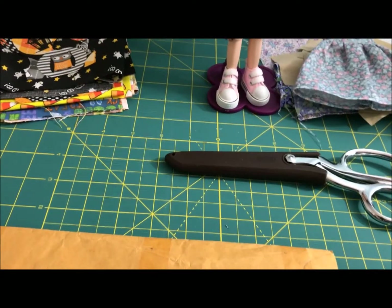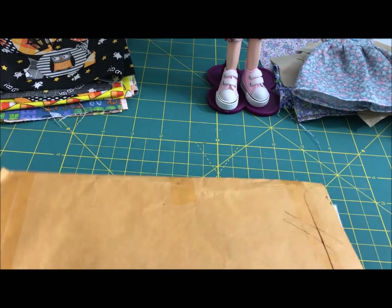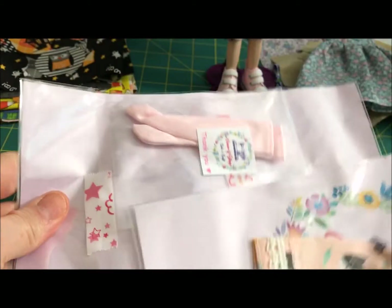Let me move these scissors out of the way. I've been sewing — if you've seen any of my sewing videos — but the sewing machine is in the shop right now. So here we go. Here are the dresses.